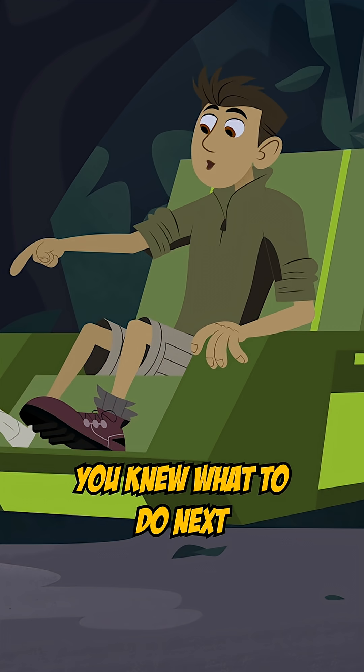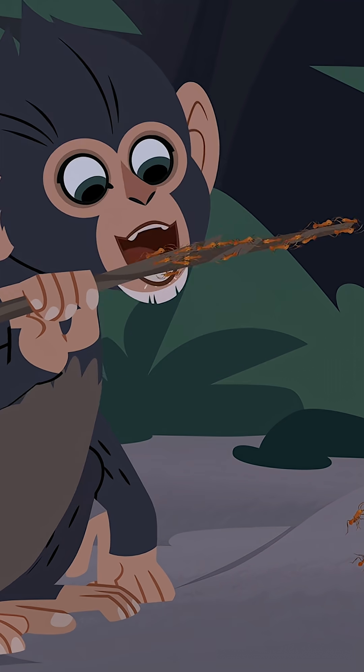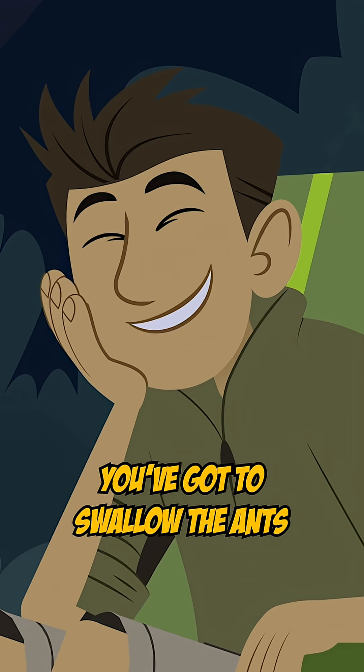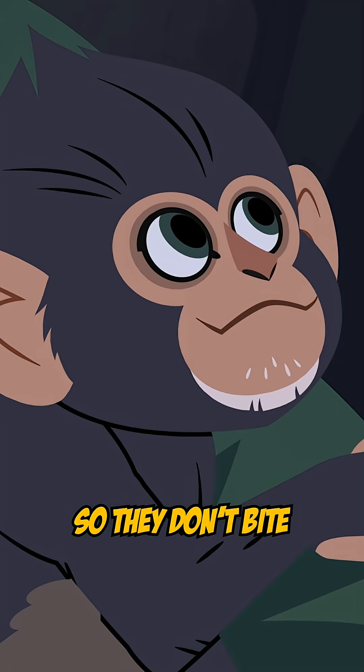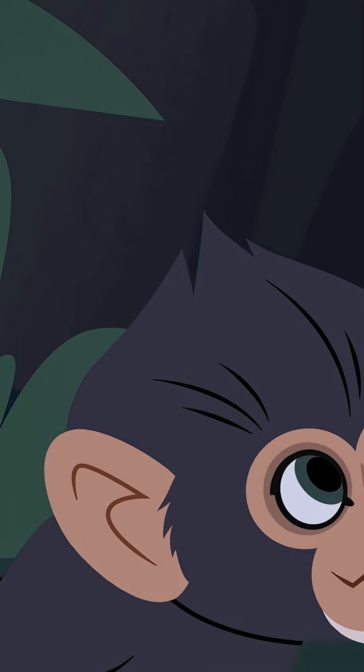That's right, you knew what to do next. Tasty, right? You gotta swallow the ants fast, though, so they don't bite your throat on the way down. Now that's a chimp happy face.